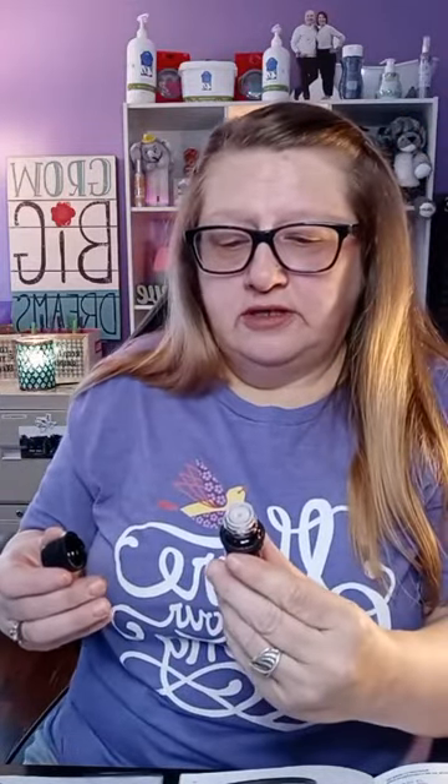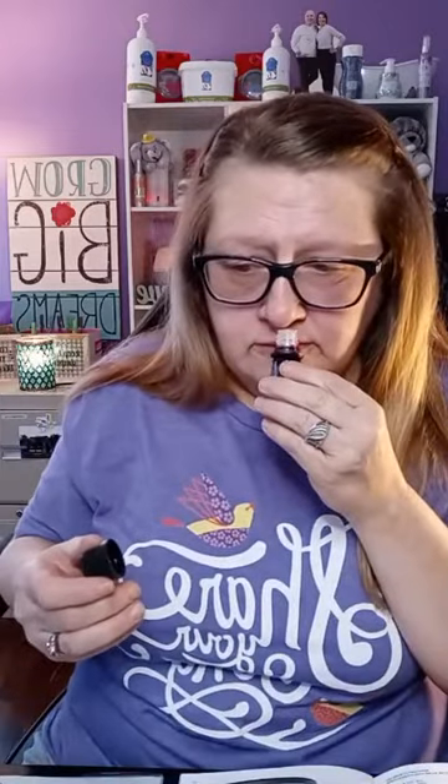Next is Passion Fruit Bamboo Flower — very floral and fruity, not too bad. Then we have Cucumber Mojito — that sounds tropical. I definitely get the cucumber, and the mojito part makes it a nice mix. That's probably going in my second favorite. Next is Caramel Vanilla Strawberry — I'm a big fan of strawberry. This smells like something I would want to eat. I got the caramel and strawberry — I like that one.